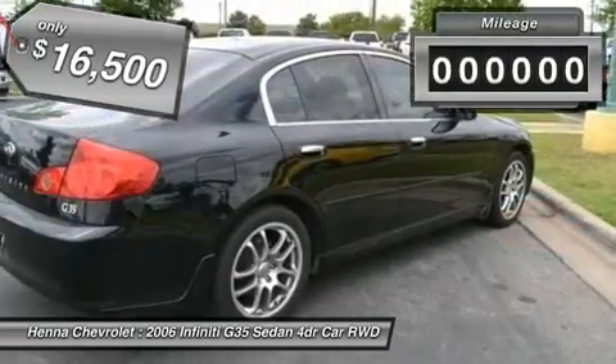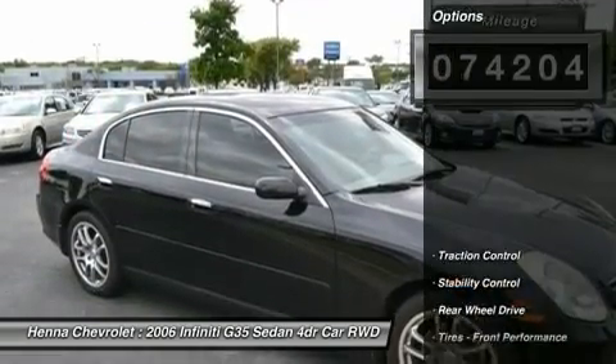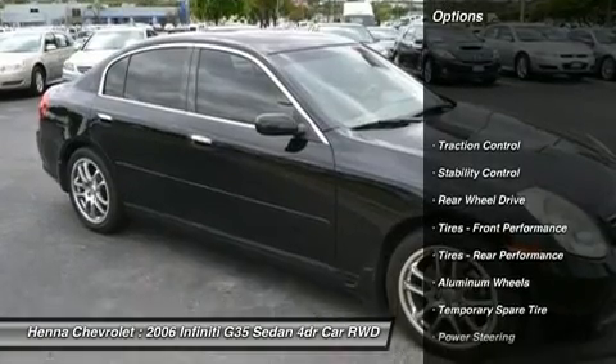Power outlet, pass through rear seat, floor mats, cruise control, adjustable steering wheel, steering wheel audio controls, leather steering wheel.